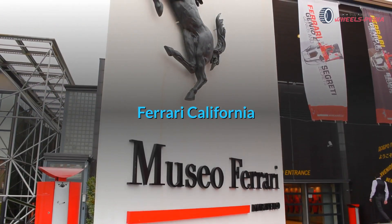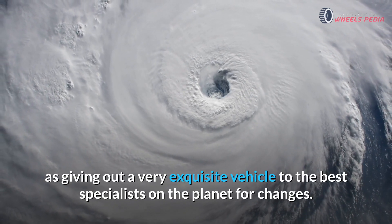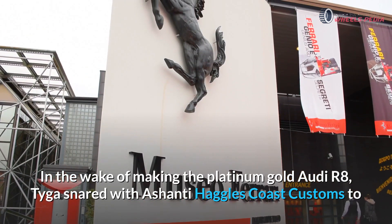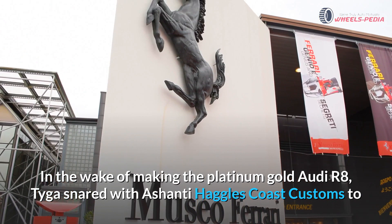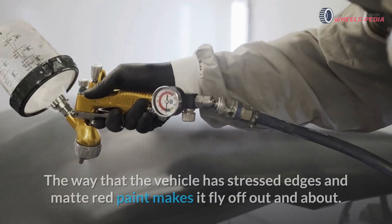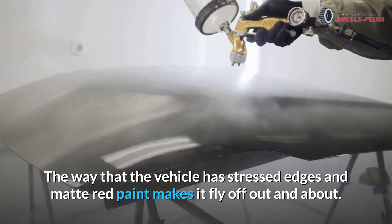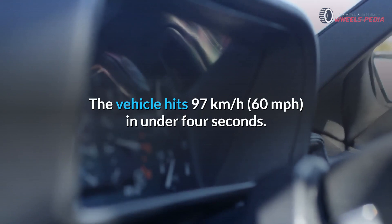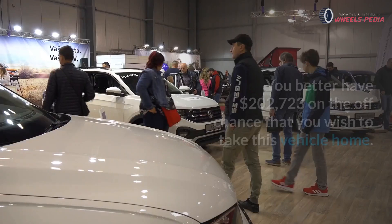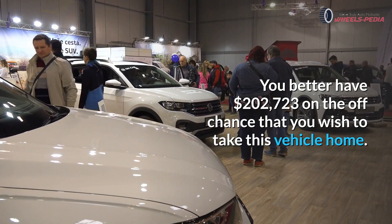Ferrari California. There is nothing as exciting as giving a very elegant vehicle to the best specialists on the planet for modifications. After making the Platinum Gold Audi R8, Taiga hooked up with a Coast Customs shop to apply an altered new look to his Ferrari California. The vehicle has stressed edges and matte red paint that make it stand out on the road. The vehicle hits 97 kilometers per hour (60 mph) in under 4 seconds. You will need $202,723 to take this vehicle home.